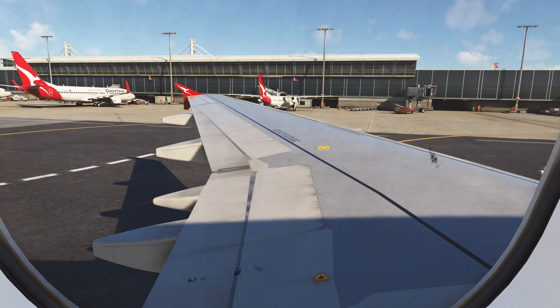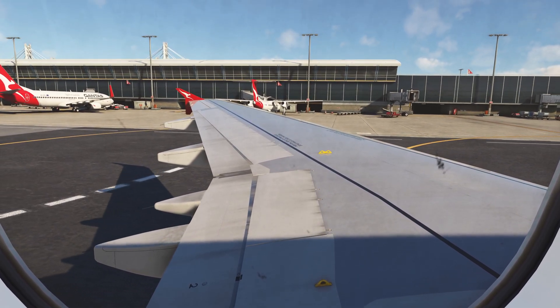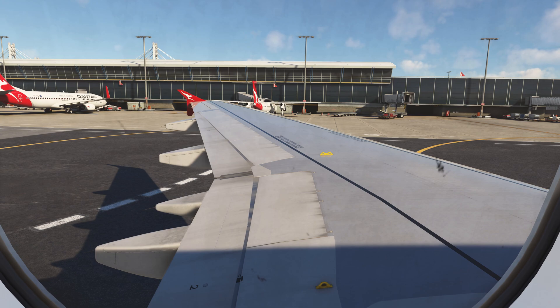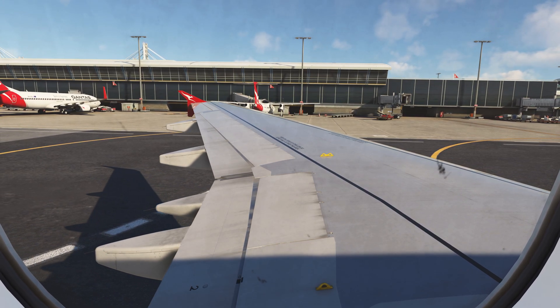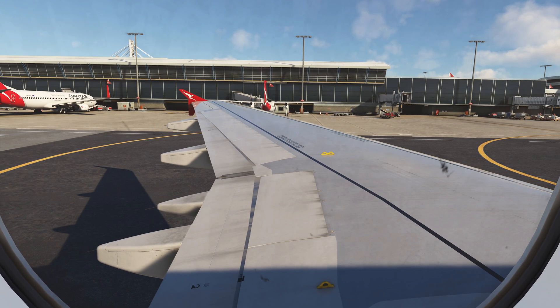In an emergency, leave all baggage on board. Your seatbelt is fastened, adjusted, and released as shown. It must be fastened whenever the seatbelt signs are on, and we recommend that you keep it fastened at all times.